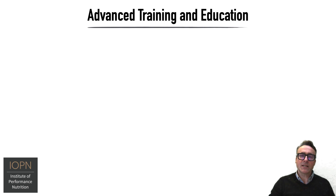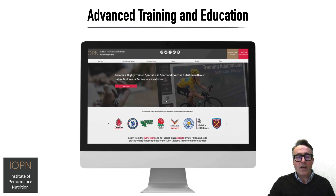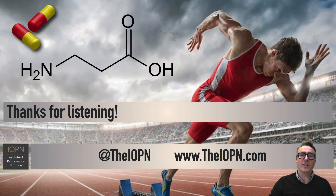If you want to access other podcasts and our other related outputs, including advanced training and education programs such as our online diploma or level seven advanced diploma in performance nutrition — where we help you become a highly trained specialist in sport and exercise nutrition — do come and check out our website at www.viopn.com, our social media channels at the IOPN, and of course our YouTube channel, which you're watching this video on. Thank you very much for listening, and I look forward to bringing another episode of Science Practice Overviews to you very soon.